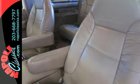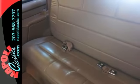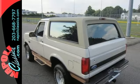It has a clean Carfax — you can buy with confidence. Plus it's been serviced, including new front brakes and rotors, new rear brakes, and new shocks.